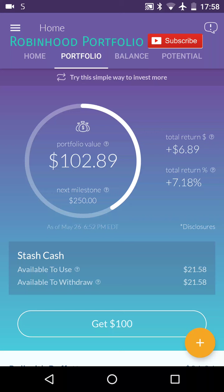Hey guys, what is going on? Welcome back to my Robinhood portfolio. Since it's been a while since I've logged into my Stash Invest portfolio, I thought I would take the opportunity to check in on its performance and I was pleasantly surprised to see total return percentage up 7.18%, $6.89. You can see the current portfolio value is somewhat less than that because of the maintenance fee charged per month by Stash Invest.